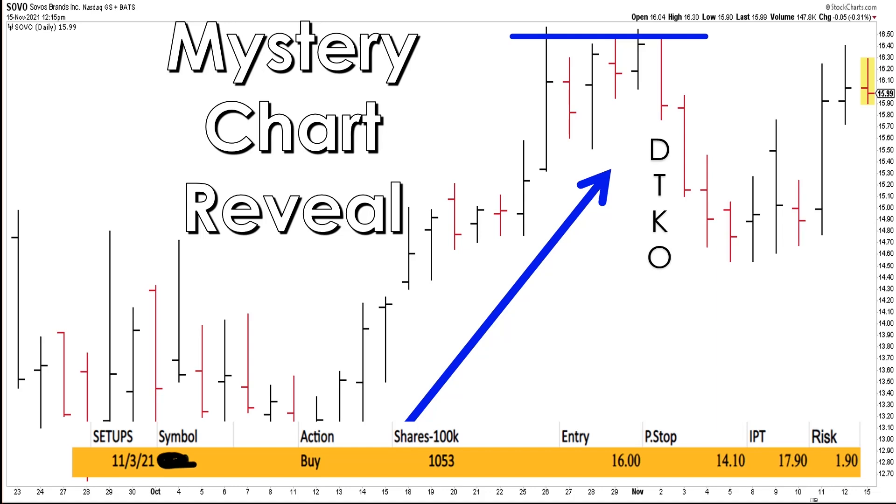It formed what I call a double top knockout, and then that turned into more of a pullback. Watch prior shows for more on the TKO or trend knockout pattern. The double top knockout is simply when you have a couple of peaks that make a micro double top, and then a big knockout bar. But it set up more as a pullback after a couple days of additional trading. The trigger was here, stop is down here, and initial profit target is up here.